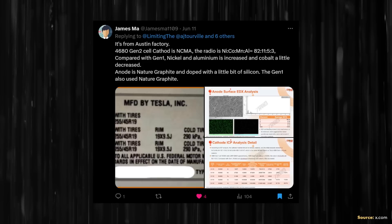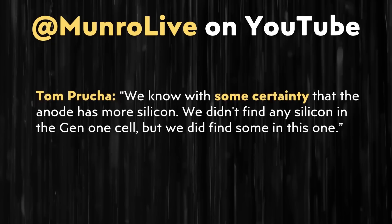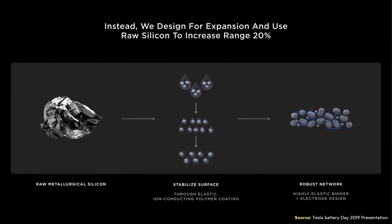According to two reports, it looks like Tesla has already implemented a small amount of silicon into the anodes of their 4680 batteries. One report comes from James Ma on X, and his analysis came from a second generation 4680 battery cell found in a Model Y — I called this a generation 1.5 battery cell; it was an improvement from the first generation cells. That battery cell apparently had a small amount of silicon in the anode. And according to a Monroe Live YouTube video, based on their analysis of a cyber cell, the cyber cells also have a little bit of silicon in their anode. At Battery Day, Tesla mentioned a potential for a 20% range increase with their integration of silicon into the anode of the 4680 batteries, so this could be a big deal if Tesla realizes what they discussed.